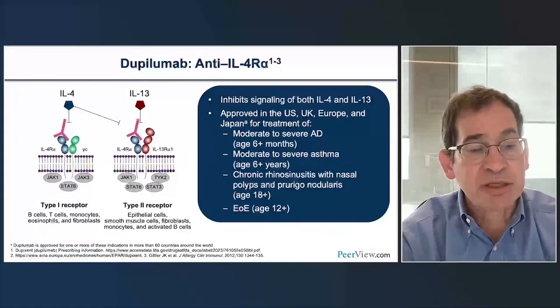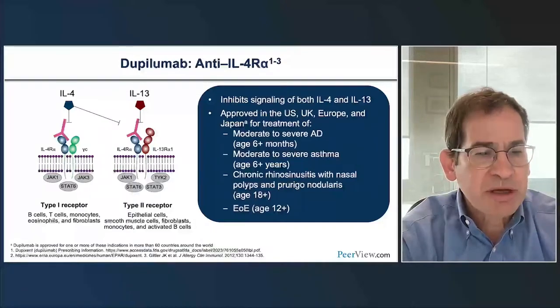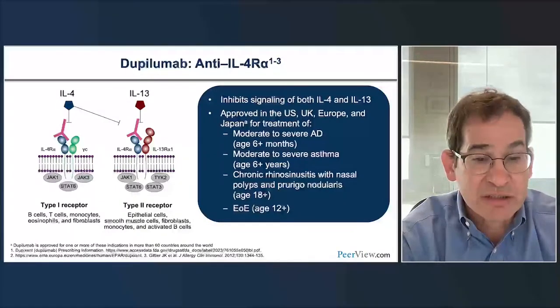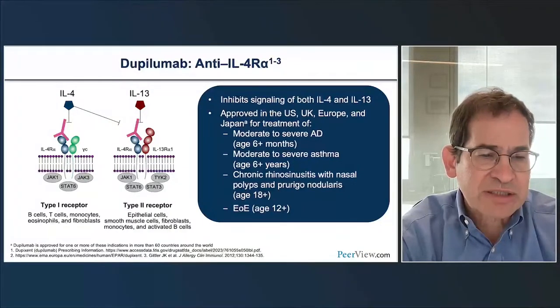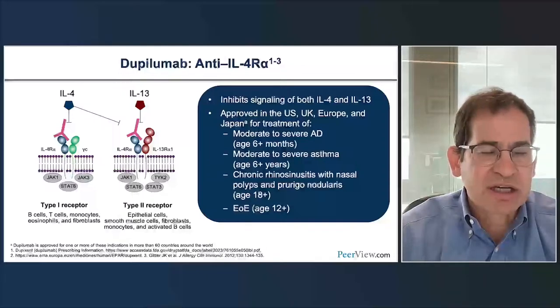The first biologic we'll talk about is dupilumab. It's been approved in the United States, U.K., Europe, and Japan for the treatment of atopic dermatitis ages six months and above, moderate-severe asthma, chronic rhinosinusitis with nasal polyps, prurigo nodularis, as well as eosinophilic esophagitis. It's been approved for many different type 2 diseases. The signaling pathway involves IL-4 and IL-13, which bind to a receptor and lead to activation of JAKs and STATs, leading to release of various cytokines.